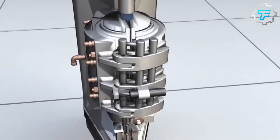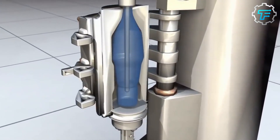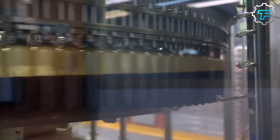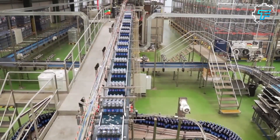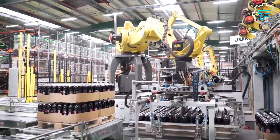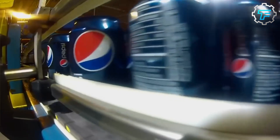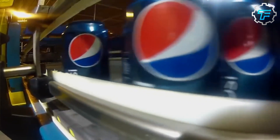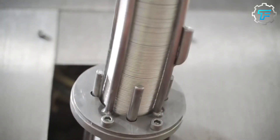Carbonated beverages tend to lose their fizz over time regardless of the container they are stored in. This is because the carbon dioxide that gives the drink its bubbles begins to escape from the liquid as soon as it is opened. The rate at which this occurs depends on several factors including the temperature, humidity, and the amount of air present in the container.